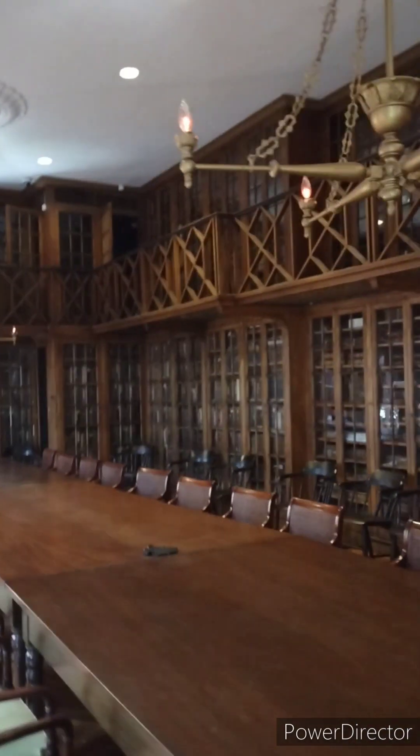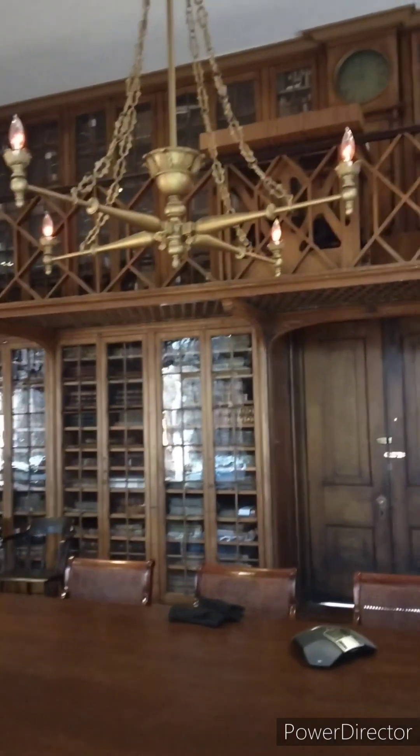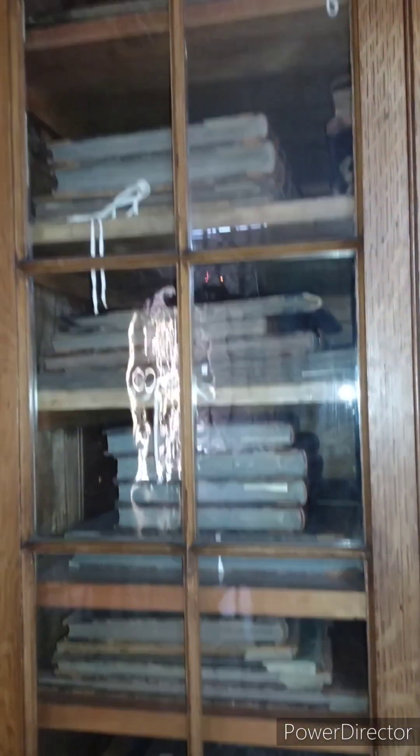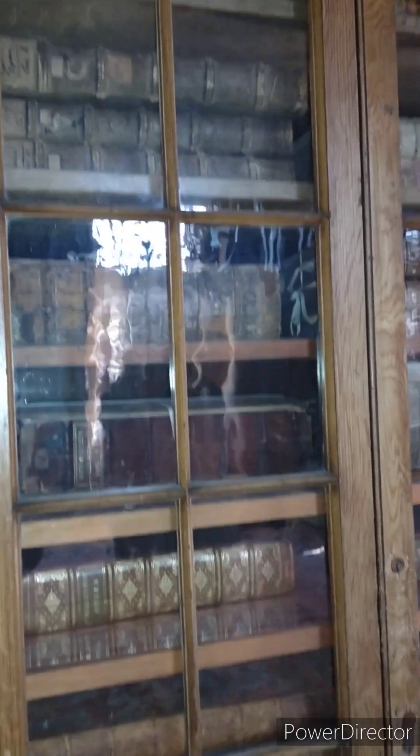That year, 1847, the library contained 9,000 volumes. The collection now contains over 13,000 volumes dating back to the 15th century, including medical and scientific volumes as well as books on natural history. The library includes the nation's most complete collection of medical books published between 1750 and 1850. We're looking at more original glass, which is why it has a slight smear to it, and some of these ancient books.